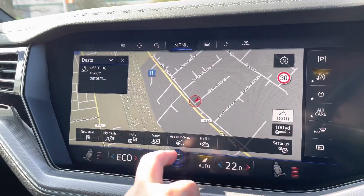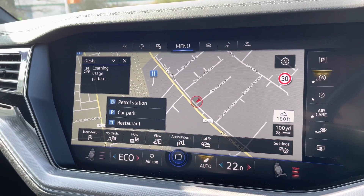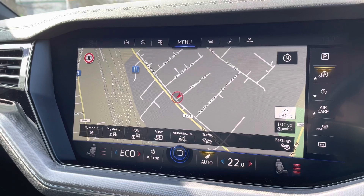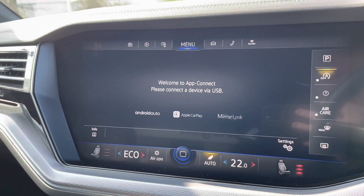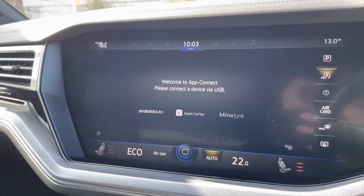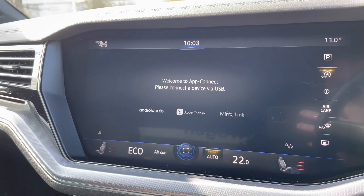Sat-nav with spoken instructions gives you total peace of mind on unfamiliar journeys. You can also use a split screen view with points of interest such as petrol stations and car parks. Alongside this, there's the fantastic App Connect system — if you prefer Google Maps, you can use that via your smartphone with Android Auto and Apple CarPlay, and apps such as Waze and Spotify, and many more.